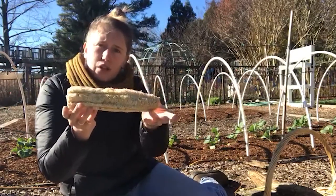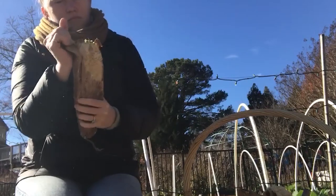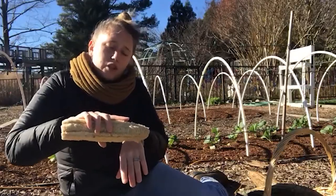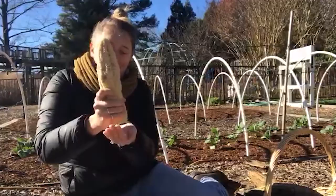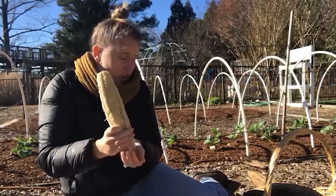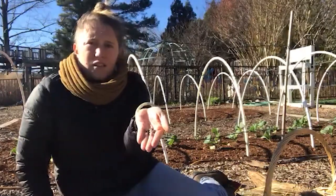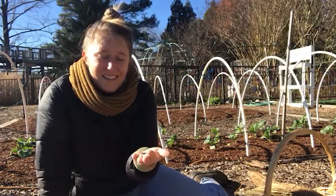This is what a peeled loofah looks like. I peeled this one, and I can use it as a scrubby sponge for my skin or for dishes. And if I shake hard enough, out comes loofah seeds. Isn't that so cool?